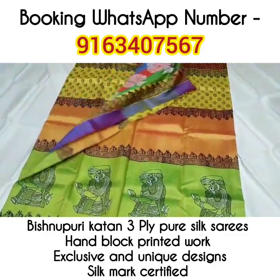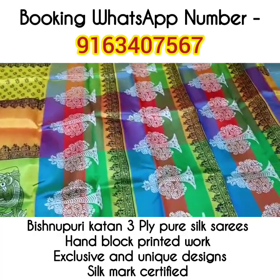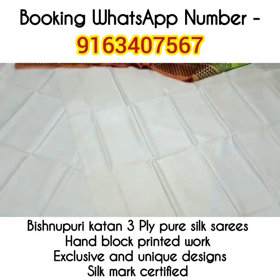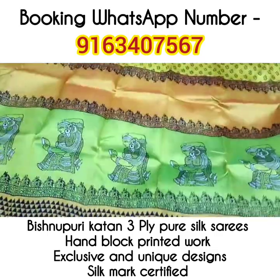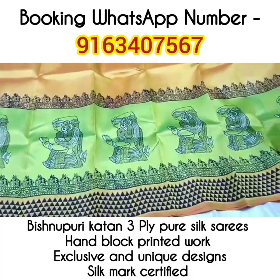Saree number 2 — look at the beautiful 3D Katan saree. This one is the palla portion. This one is the blouse piece with a beautiful border. Beautiful doll motifs will be there in the border portion. This is the 3D Katan saree.